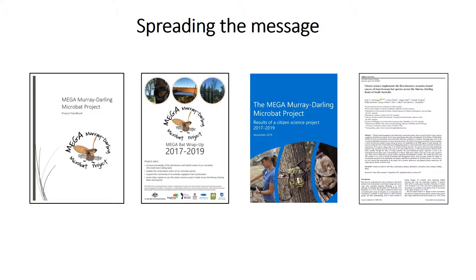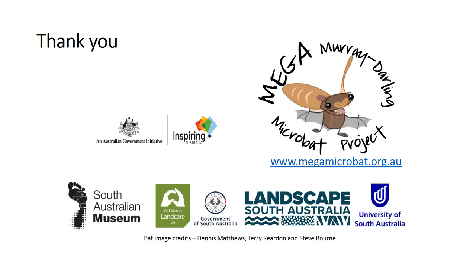This project has also gone on to inspire more people within South Australia to do bat surveys as well. I'd just like to say thank you, and in particular to the Australian Government for supporting this project through their grant.